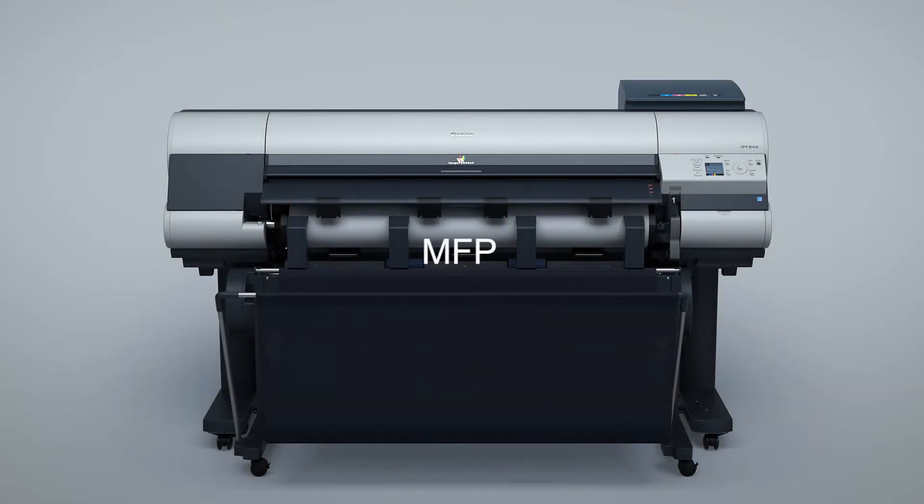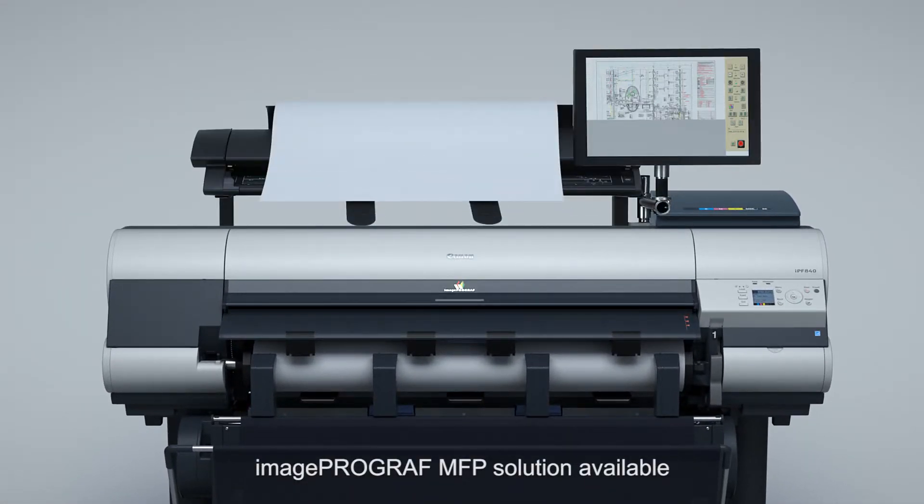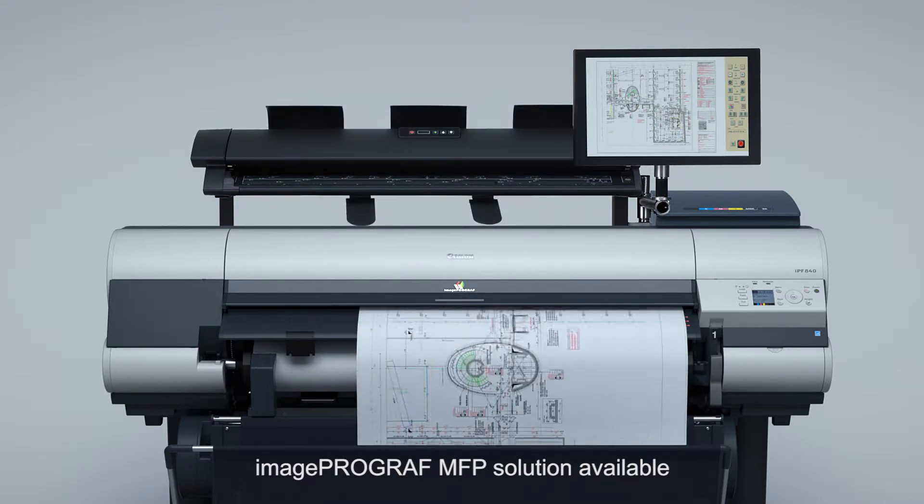MFP. The ImageProGraph MFP solution provides an effective system for archiving and copying drawings and maps.